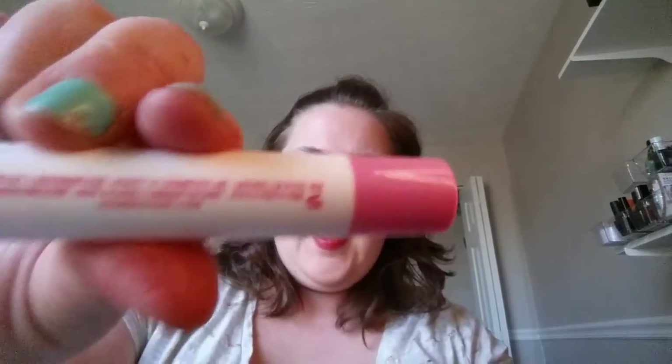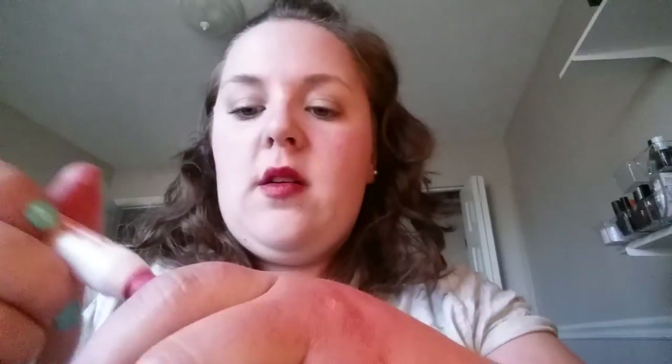This is another LA Colors chunky lip in Pretty in Pink. I think I will keep this one. These are nice formulas too, I like them.